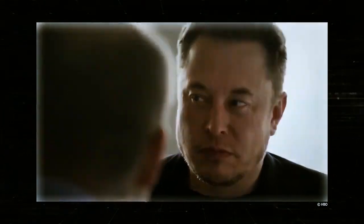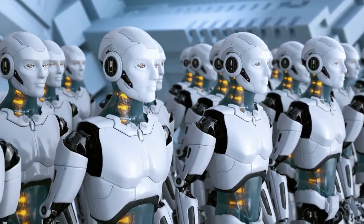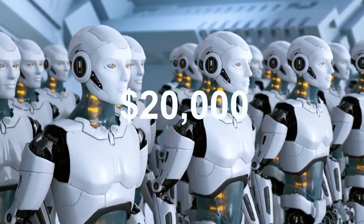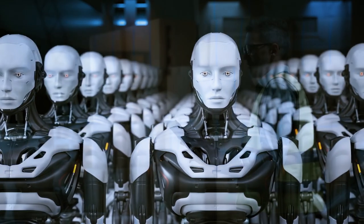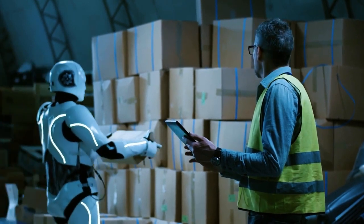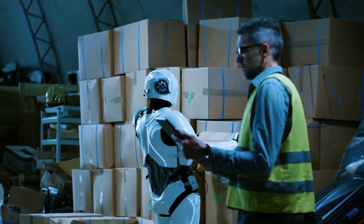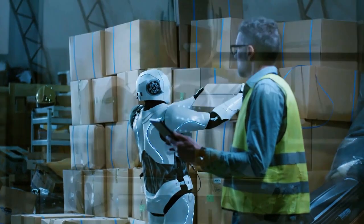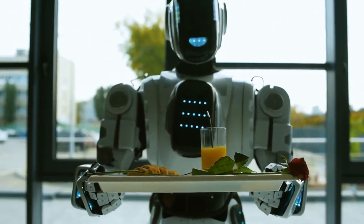Elon Musk has set the estimated cost of a TeslaBot at around $20,000. Now, that might sound like a significant amount, but let's consider the immense productivity it can bring to your home. Imagine having your very own walking robot that can operate independently, use tools, complete tasks, and assist you in your day-to-day activities. It's not just an expense — rather, it should be viewed as an investment in your productivity.